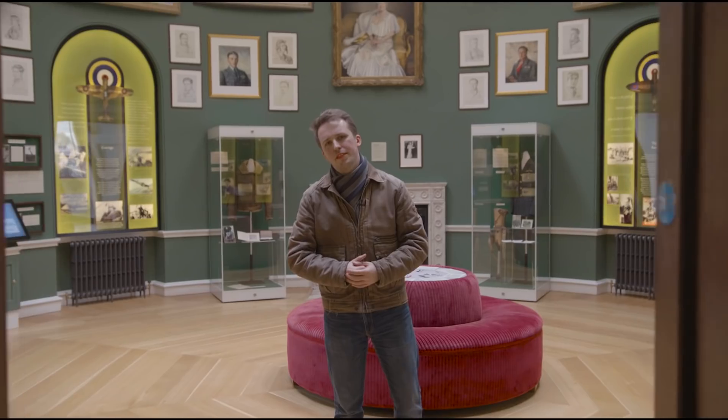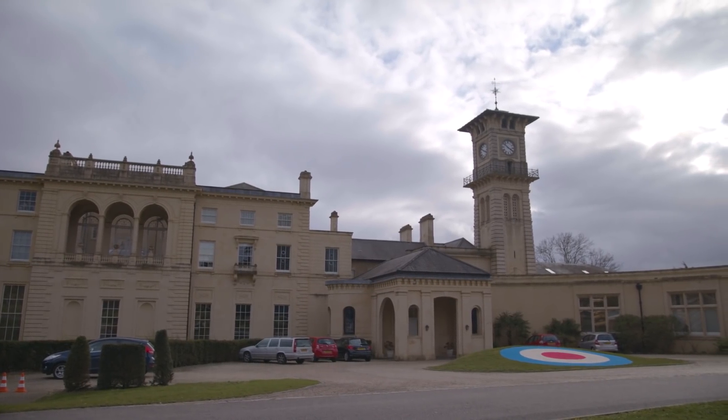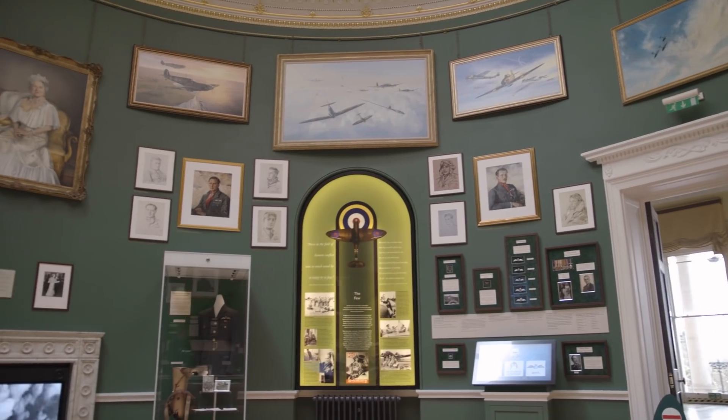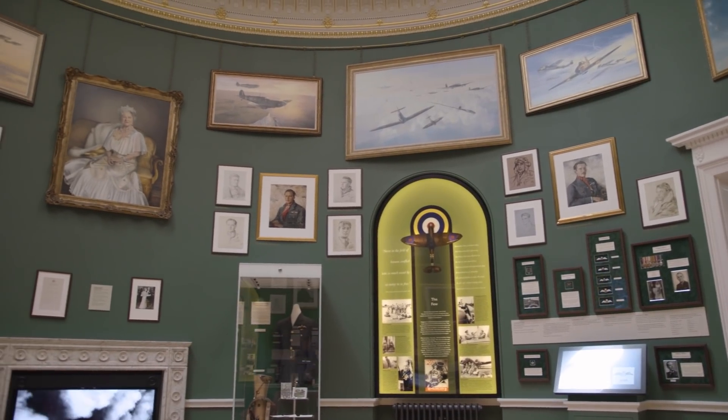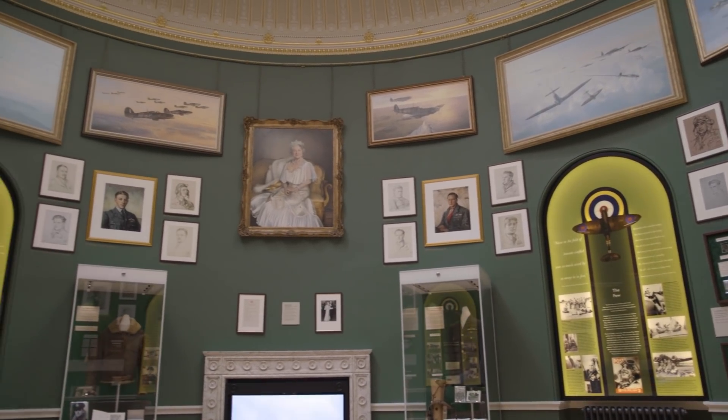Hello everybody and welcome back to Military Aviation History. I'm your host Bismarck, coming at you with a very special episode. Bentley Priory was Fighter Command's HQ from 1936 onwards, and it is from here that the RAF directed its defensive effort during the Battle of Britain. It was here that Britain devised a weapon that was so much more potent than even a Spitfire or a Hurricane.